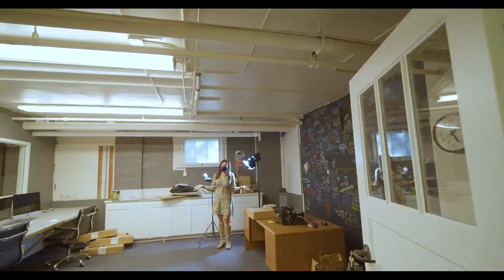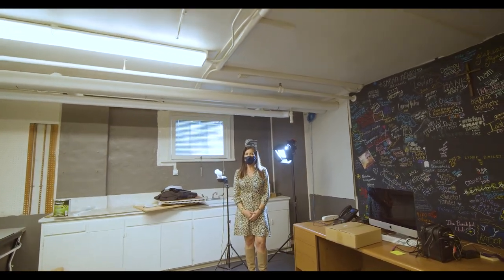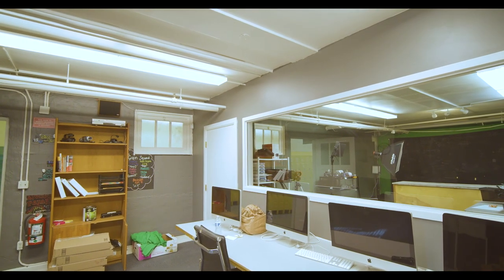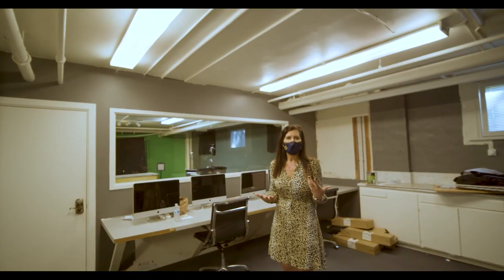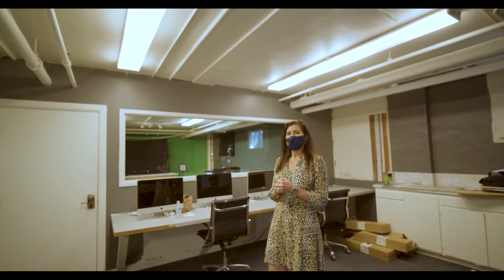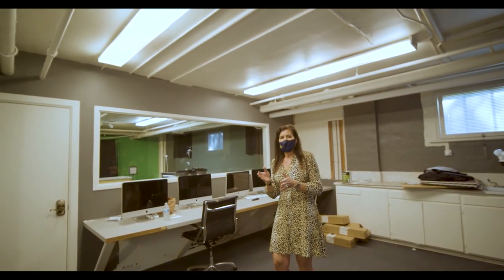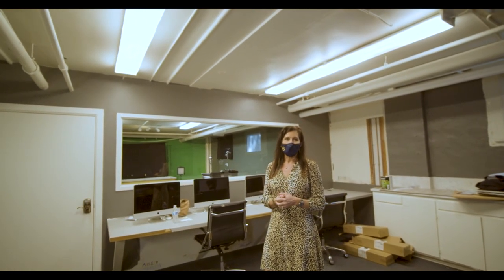Welcome to Tiger Studios. This is home to our video production class. Video production is an elective available for sophomores, juniors, and seniors. It's a tri-school class, which means that students from Mercy, Sarah, and Notre Dame can take the class together. In fact, my son took it when he was a senior at Sarah and he loved it. They break students up into small groups and learn every aspect of video production — from writing a script, acting it out, producing it, directing it, lighting, editing, and sound — the whole gamut.